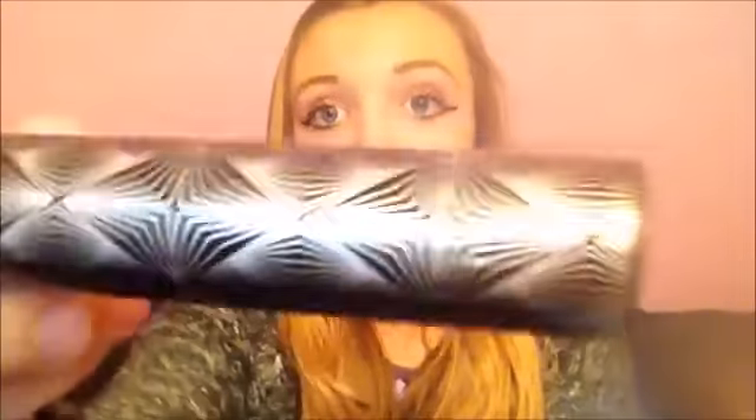Finally for mascaras, I have the Urban Decay Big Fatty Mascara. The reason I love this is because it's from Urban Decay — the packaging is amazing, you get a lot in the bottle, and it works great for your bottom lashes. Some mascaras work against your eyelashes, but this one works with them. It also makes your top and bottom lashes join together at the corners so it doesn't look odd.